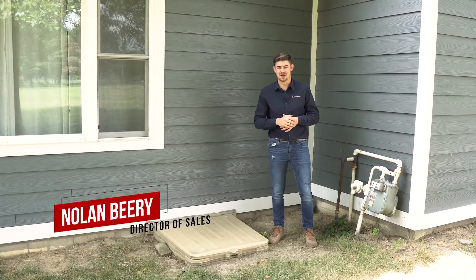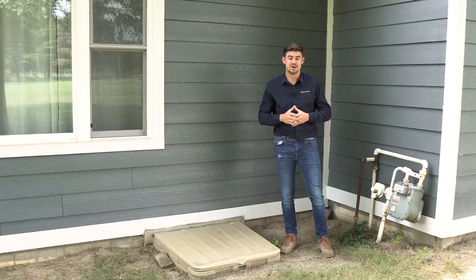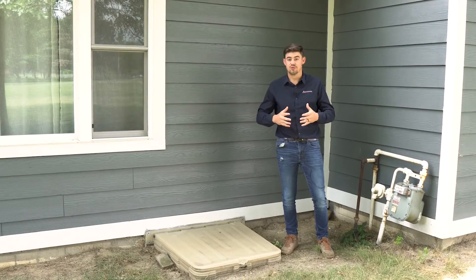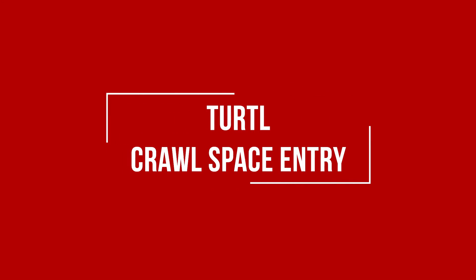Hi, I'm Nolan, the sales director here at AccuLevel. Today we're actually out on a job site that we've worked on in the past couple of years. You may have been wondering what are my options for crawl space entry — wells, doors, that kind of stuff. So we wanted to take a little bit today to talk to you about our top-of-the-line crawl entry. It's called the Turtle.